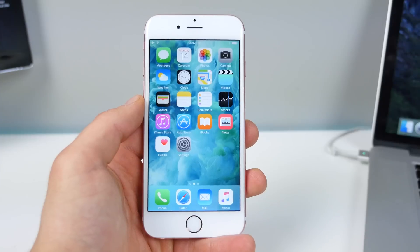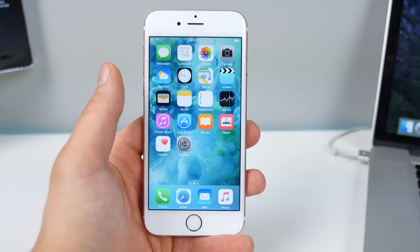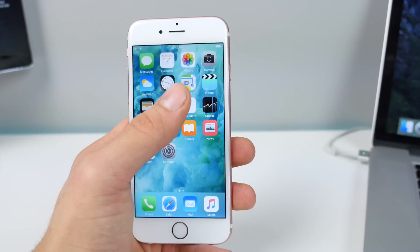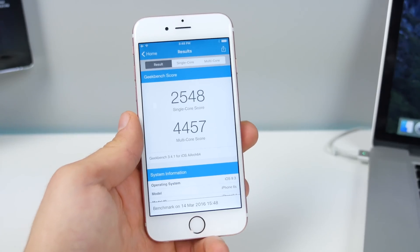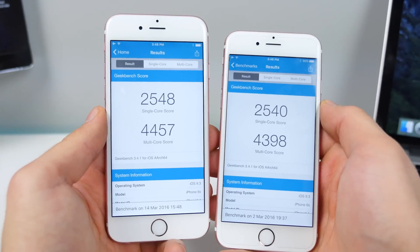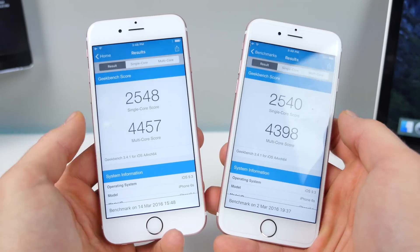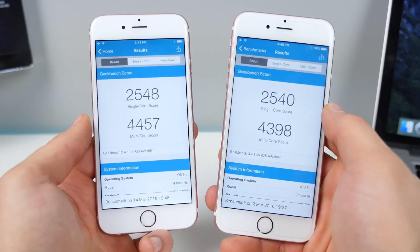Beta 7 is pretty much GM — they're almost there. This thing has all the features running and it's very smooth. I actually have a Geekbench before-and-after from the last beta. This is iOS 9.3 Beta 7 and this is Beta 6. There's definitely a noticeable improvement here. Geekbench isn't a great indicator of small speed differences, but there is one here.